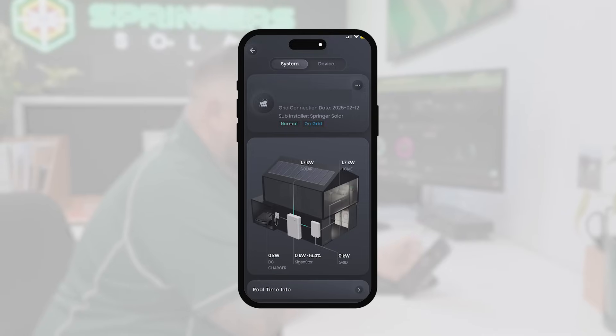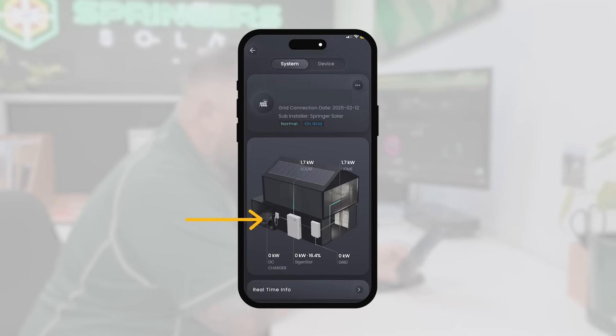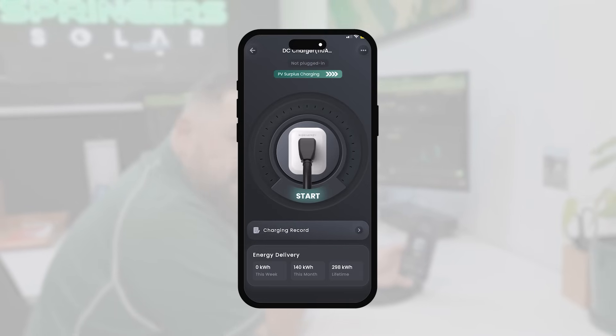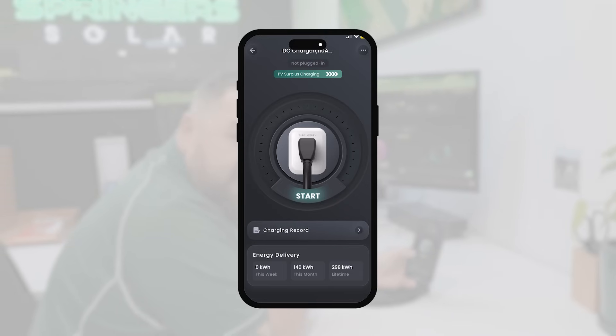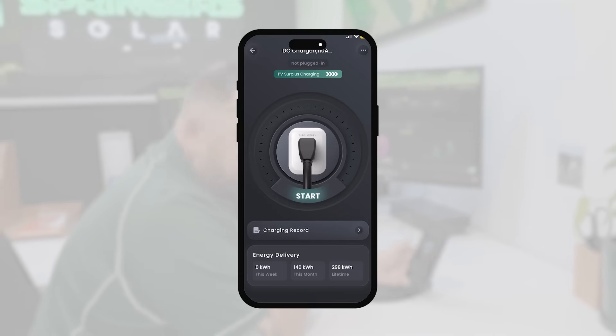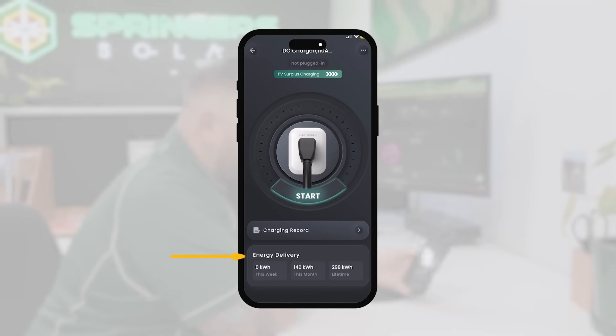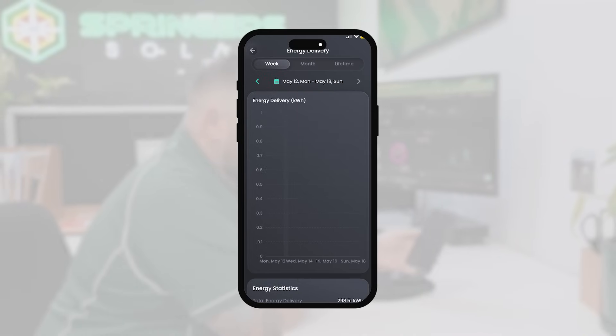Let's have a look at the DC charger — we're going to move to the phone for that. Within the app we've clicked onto the DC charger on the side of the house to get an overview of what the charger is able to do. Once you plug it into your car, you can press start and it'll begin to deliver energy. We're going to go to energy delivery to have a look at this system.